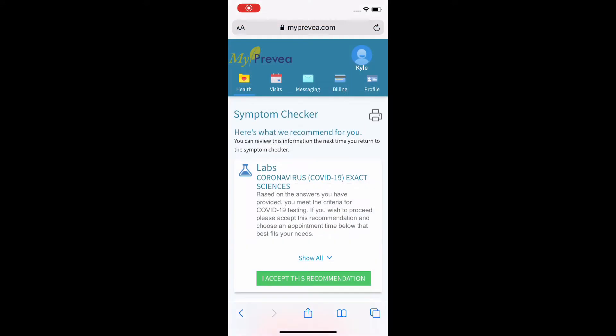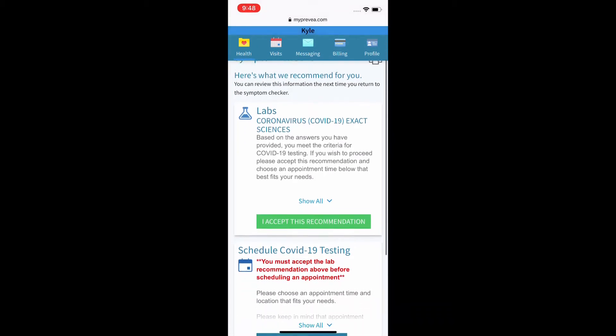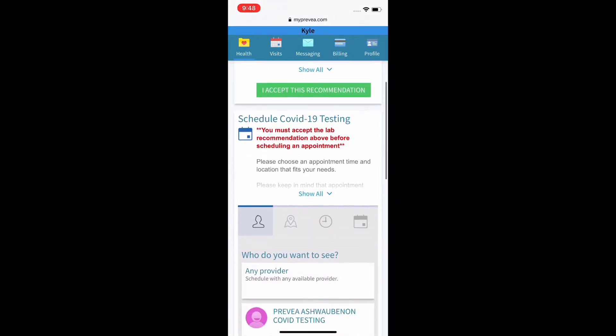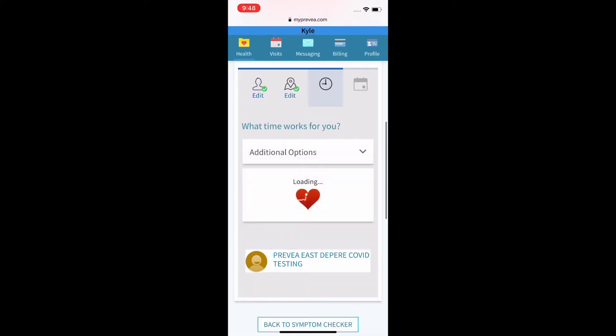Once you click continue, they'll determine if your answers meet the criteria for COVID-19 testing. If so, click the green 'I accept this recommendation' button and scroll below to select the nearest Prevea Health Center you'd like to get tested at and schedule your appointment in a designated time slot.